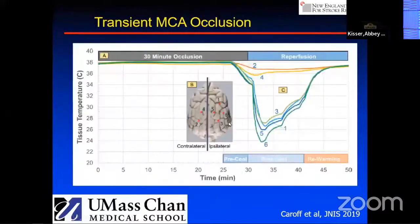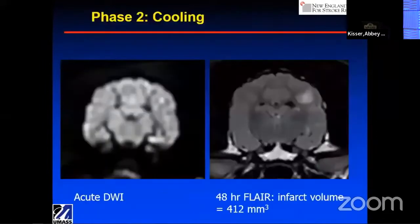Here's the data on the ipsilateral side where we're infusing the cooling agent — we have dramatic cooling, very deep, sharp, short duration. On the contralateral side there was a small dip, and systemically there was a very small change that could be due to having an animal under general anesthesia. But systemically there was no significant change in temperature. On the ipsilateral side, where we're delivering the cooling agent, we really get a profound cooling of the organ.